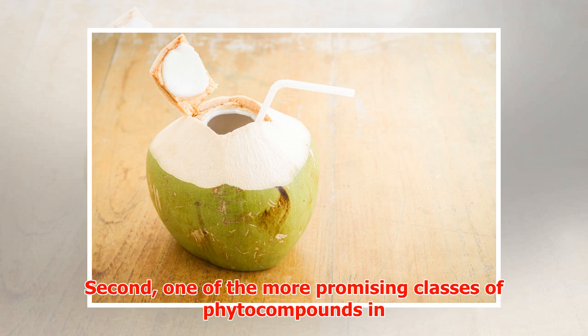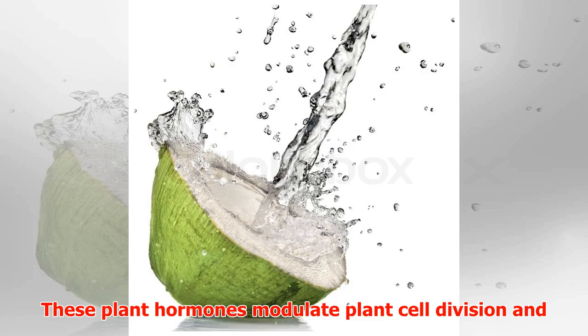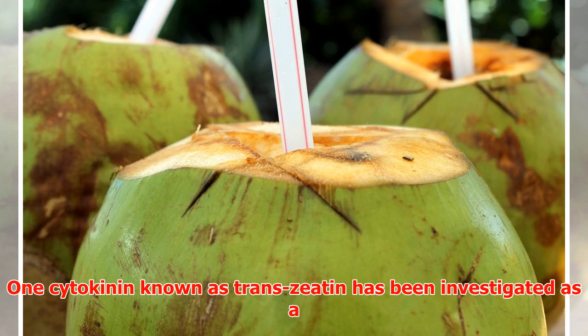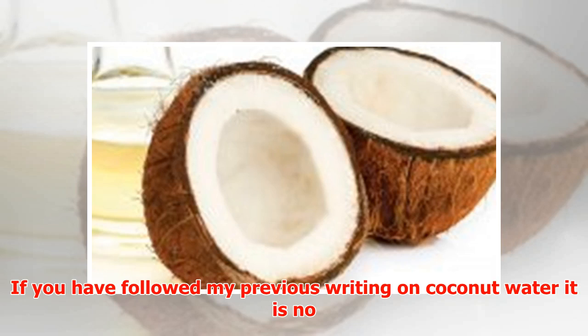One of the more promising classes of vital compounds in coconut water and related plants is known as cytokinins — plant hormones that modulate cell division and are believed to have anti-aging properties. One cytokinin known as trans-zeatin has been investigated as a possible new treatment for neuronal diseases, including Alzheimer's disease.